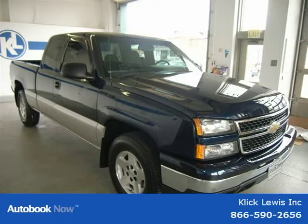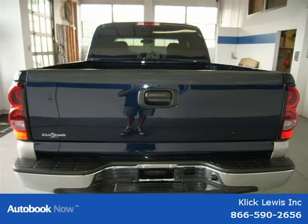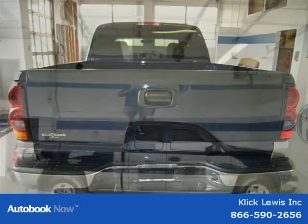This vehicle features four-wheel ABS brakes, automatic transmission, bed length of 78.6 inches, clock-in radio, and many other features. For more information on this vehicle, please click the link below.